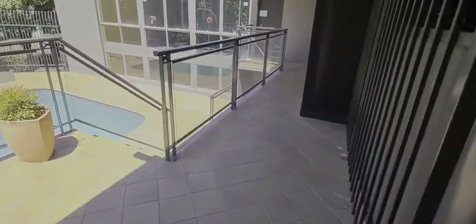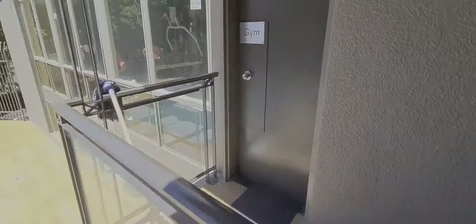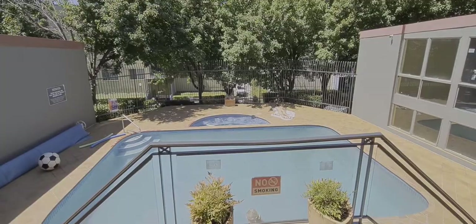This door leads up to my apartment, and that is my car parking space there with my bike behind it. This gate here leads to the gym, sauna, indoor pool, outdoor pool, spa, and squash court.